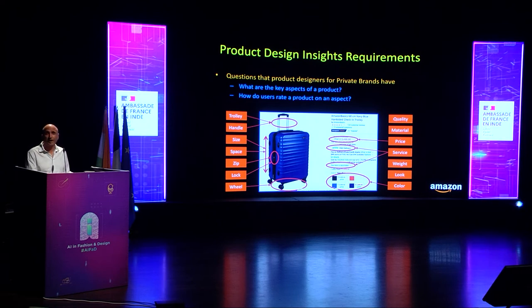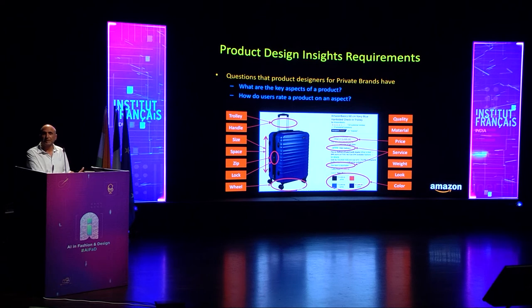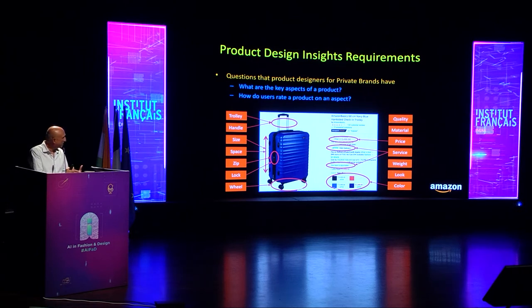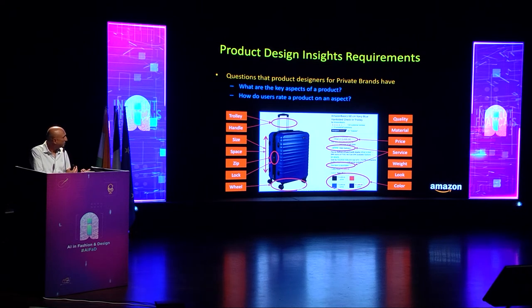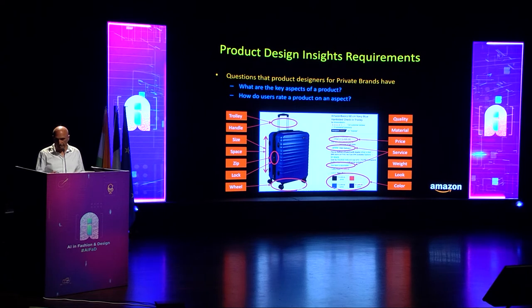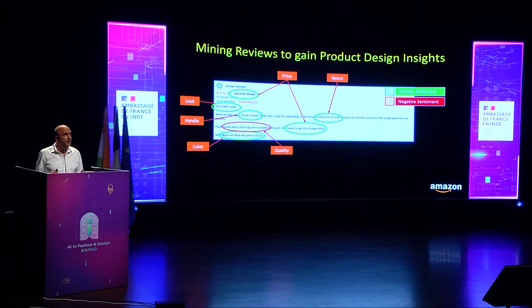Product designers are looking for insights about the key aspects of a product that customers care about, and they want to know how users rate a product on different aspects. For example, key aspects of a trolley in the luggage category include handle, zip, lock, wheels, quality, material, price, look, weight, and color. Customer reviews contain a wealth of information — they capture user feedback and sentiment about different product aspects and can provide insights into what customers care about.